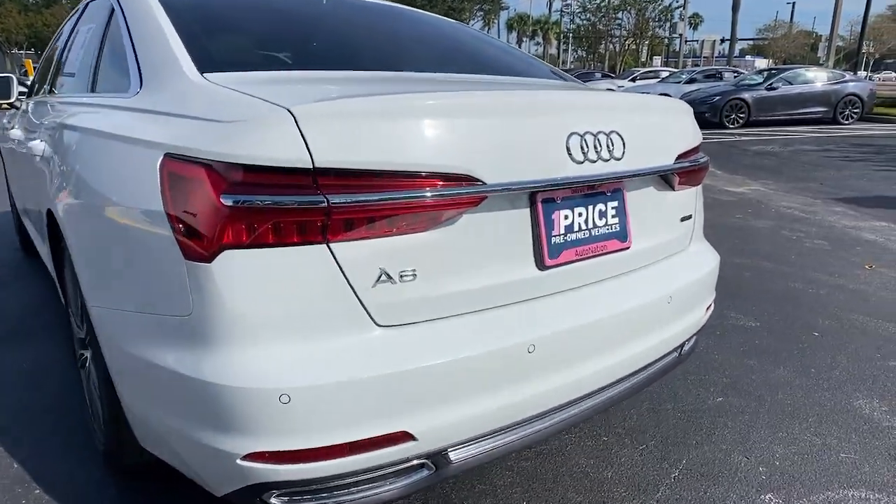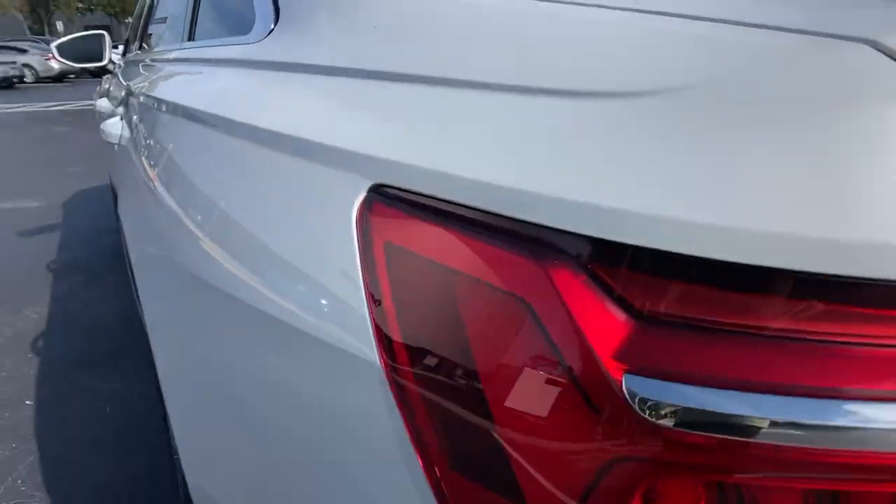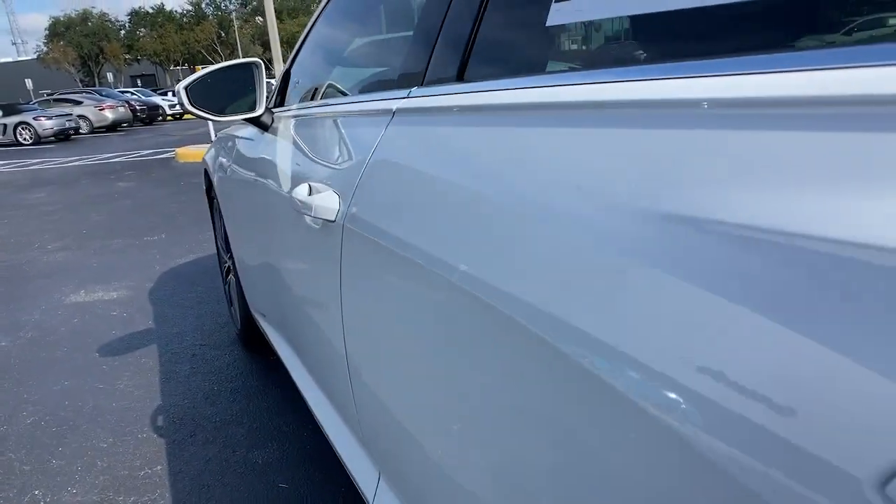Who says safe and comfortable can't also be techie and powerful? See for yourself when you drive the A6.